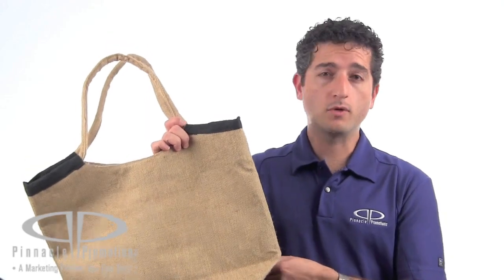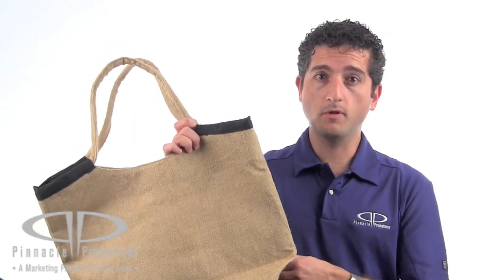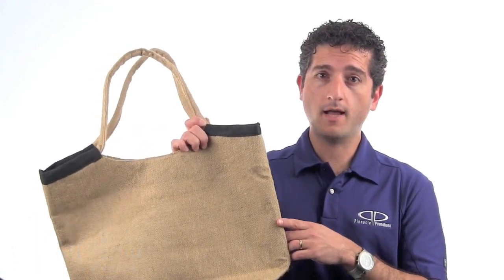It's great for Earth Day promotions or for farmers markets or natural food stores to encourage their customers to bring their own reusable bags. This is the Market Jute Tote with Wallet, and you can find it at PinnaclePromotions.com.